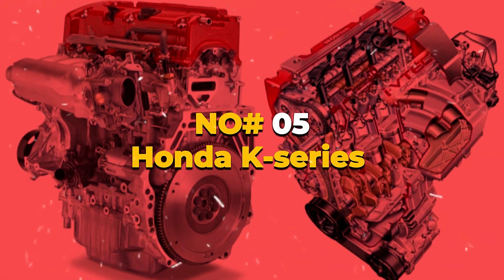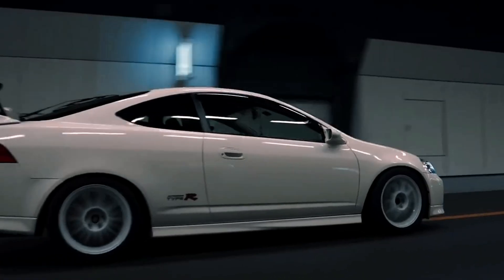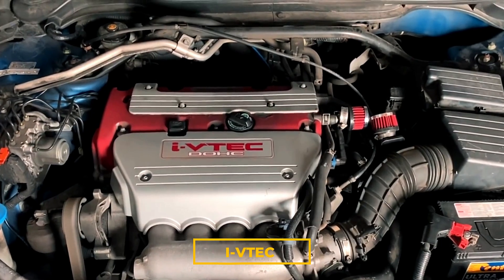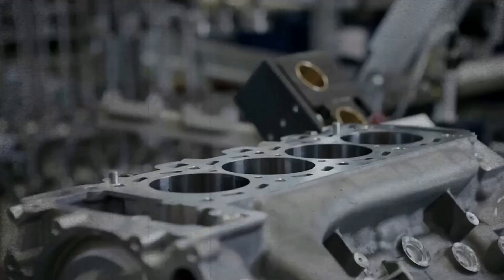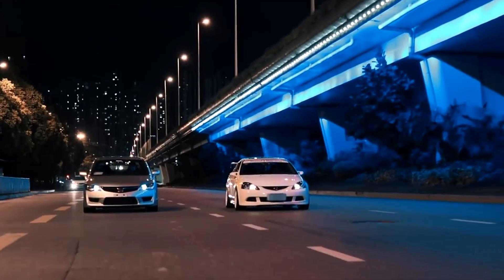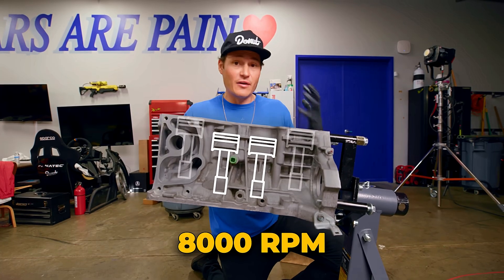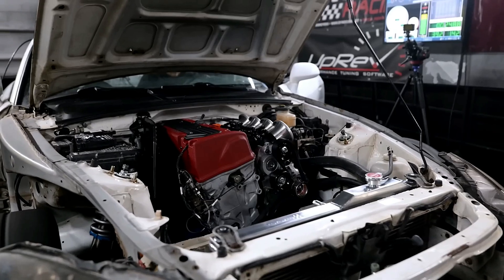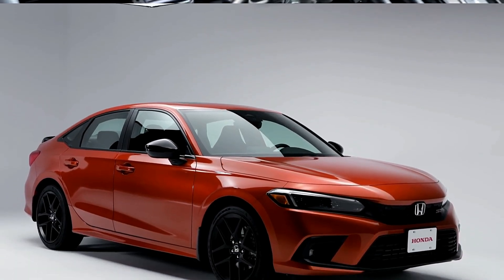Number 5: Honda K-Series — the K20 and K24. Honda engines have always punched above their weight, but the K-Series changed everything. When it launched in the early 2000s, the K20 brought i-VTEC with continuous intake cam phasing and high-lift VTEC on both cams in the performance trims, a rigid aluminum block, and a head that flowed like it belonged on a race car. It was light, efficient, and loved to rev all the way past 8,000 RPM. Then Honda added displacement with the K24, and the community never looked back. You can snag a junkyard K24 for well under $1,500, or spend a little more for a performance trim K20Z from a Civic Si.